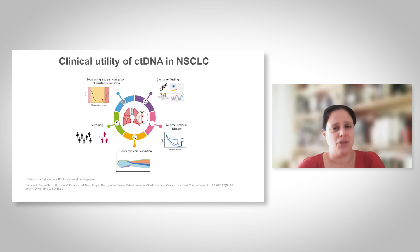Moreover, the amount of circulating tumor DNA has been shown to correlate well with tumor bulk, and therefore it can be useful to monitor treatment outcome. More recently, technology with very low limit of detection has been developed, and therefore minimal residual disease assays have been developed based on the analysis of ctDNA.